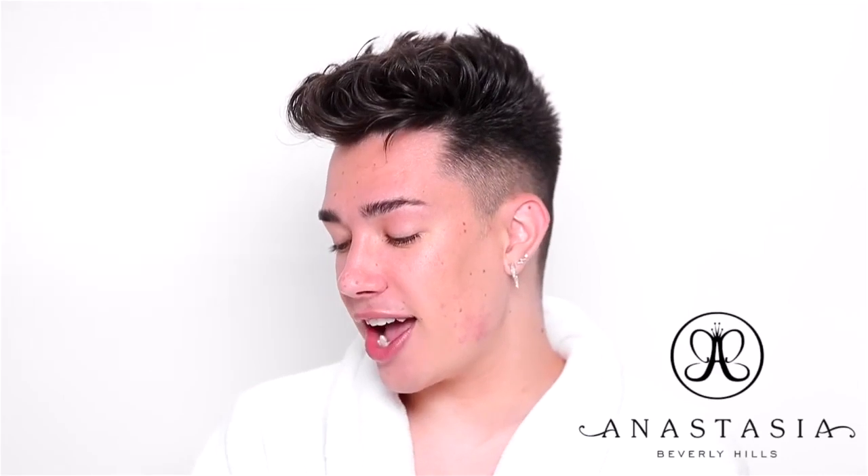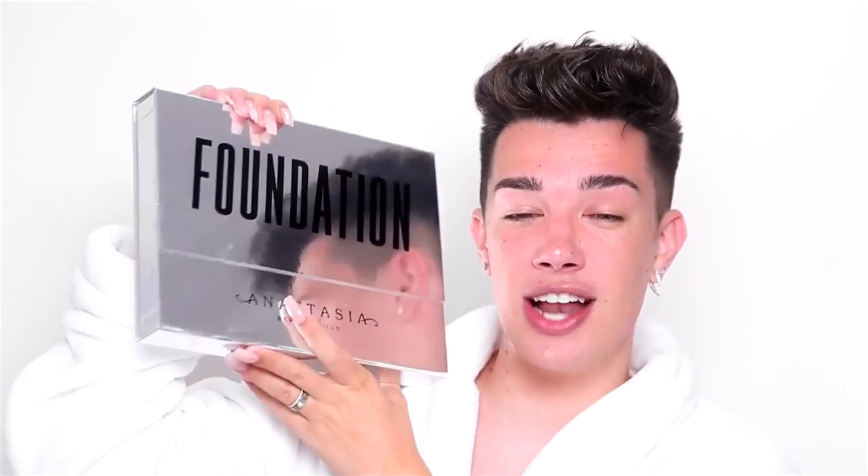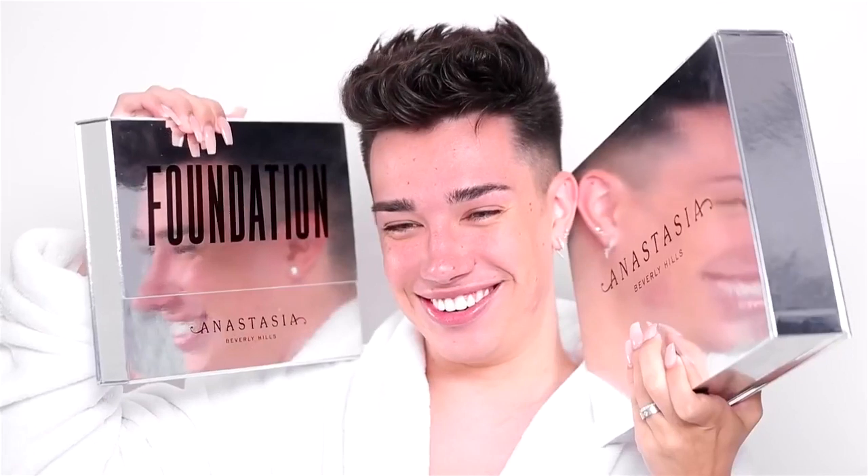Every once in a while a makeup brand in the industry will come up with a product that is very very exciting that everyone cannot stop talking about, and that is what happened today because one of my favorite brands of all time, Anastasia Beverly Hills, just launched their brand new foundation and their setting powder.